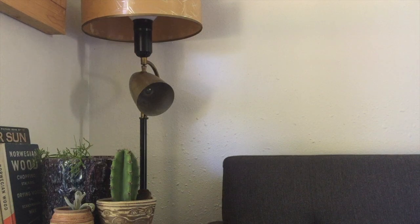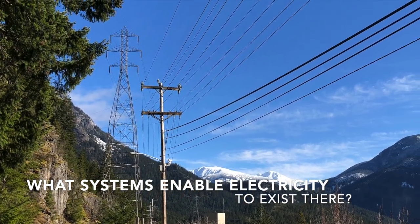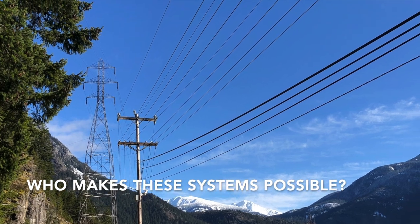We're familiar with electricity and its presence in our lives, but how does it come to be inside our homes? What systems enable electricity to exist there? Who makes these systems possible?